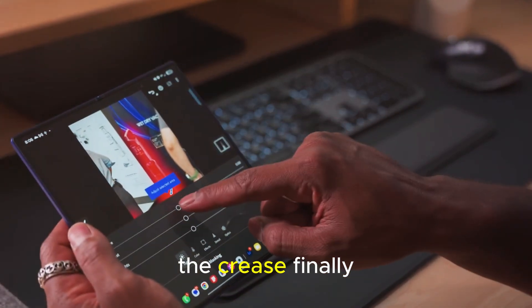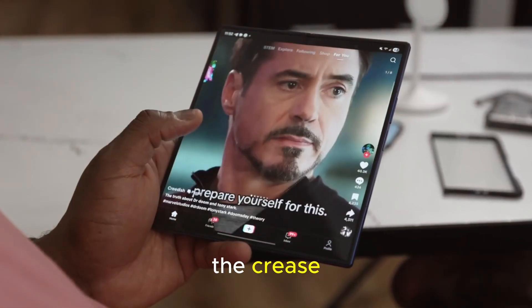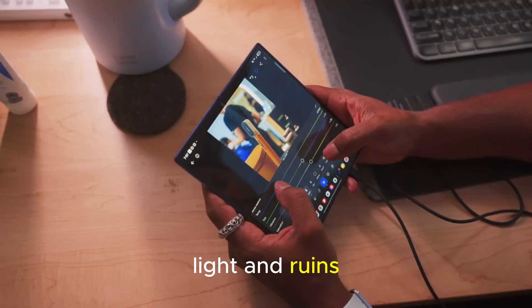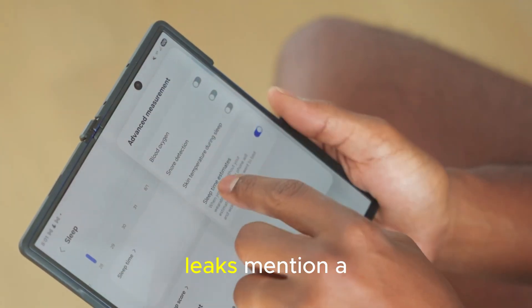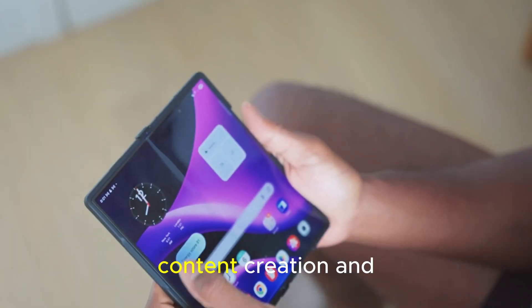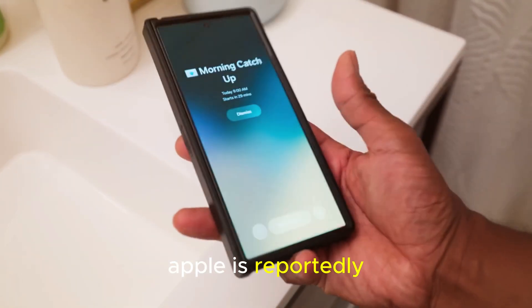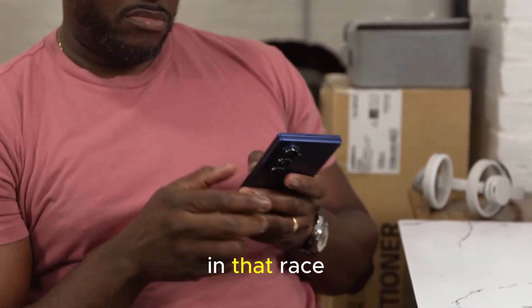The crease finally disappears. Let's talk about the elephant in the room — the crease. Every foldable owner knows that tiny line down the center that catches the light and ruins the magic. Well, Samsung might have finally beaten it. Leaks mention a laser-grilled metal plate design, a new hinge technology that makes the crease almost invisible. If true, this could be a game-changer — smoother visuals for gaming, content creation, and binge-watching Netflix. And fun fact: Apple is reportedly working on a similar crease-free technique for its future foldable iPhone. Looks like Samsung just jumped ahead in that race.